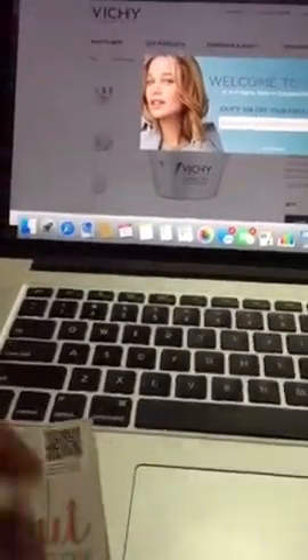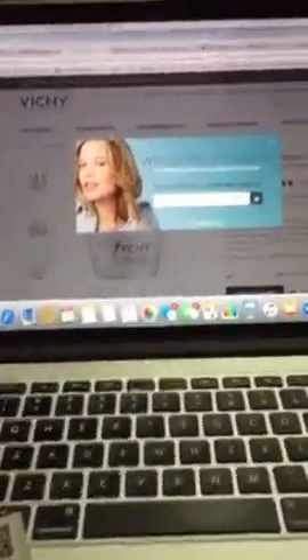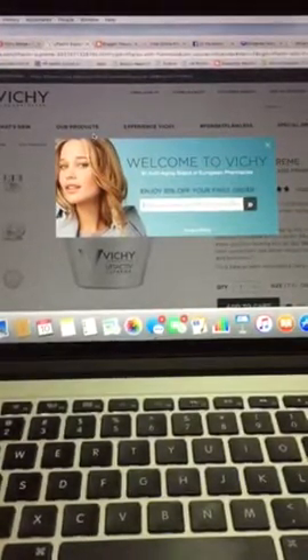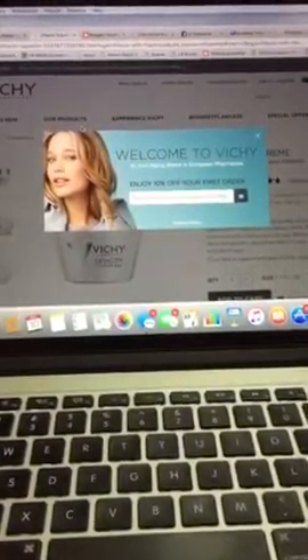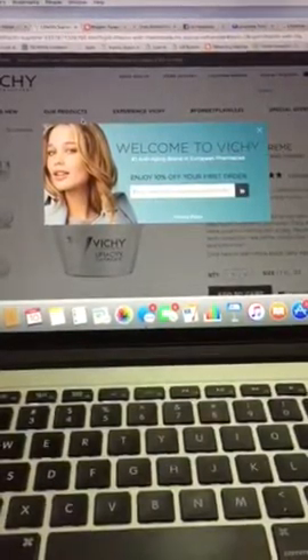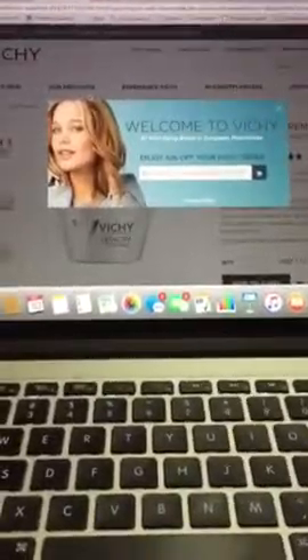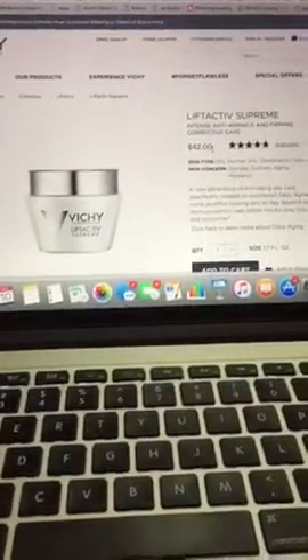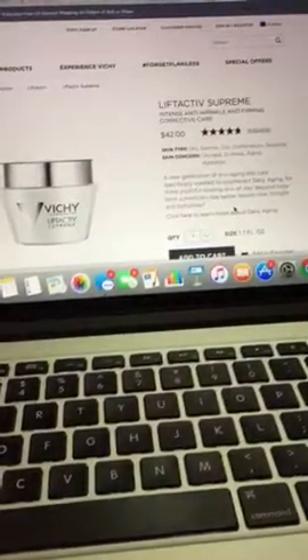So right away when you get to their website — I didn't want to click past this — when you first arrive you get a little bit of a discount by entering your email, probably to join their newsletter and get a bit of a discount, which is great. This bottle runs about $42 and this is for a 1.7 fluid ounce container.